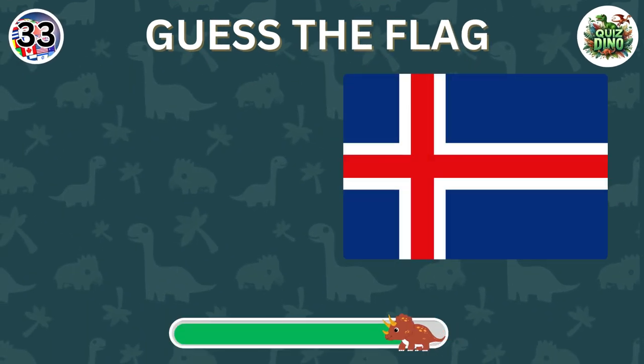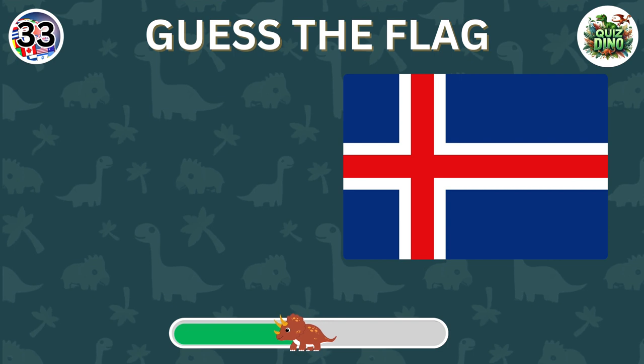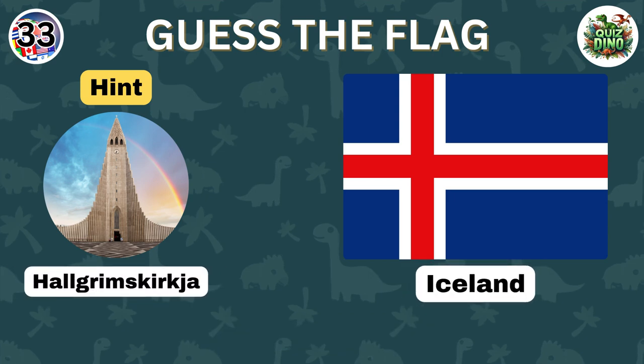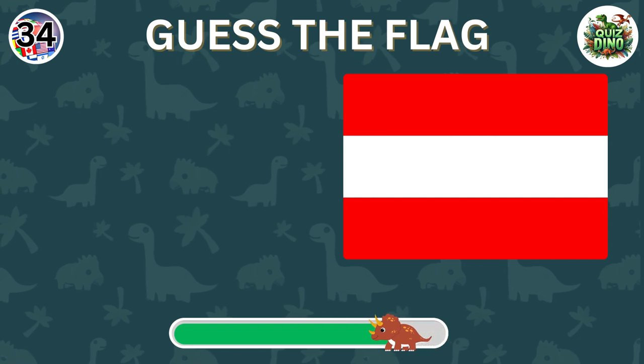Can you name the country represented by this flag? Spot on, the flag represents Iceland.